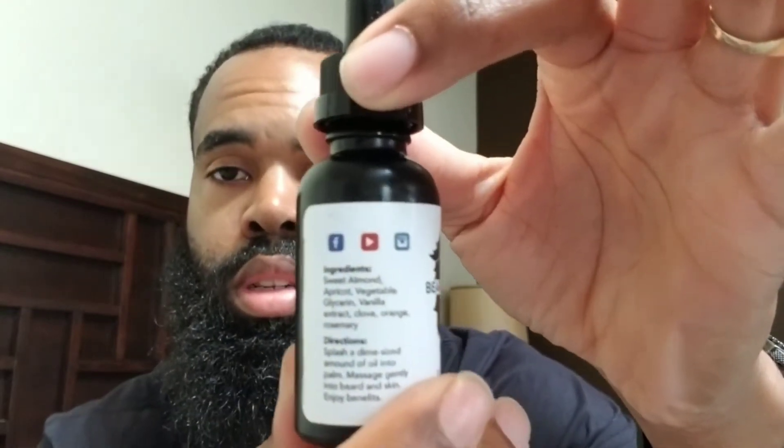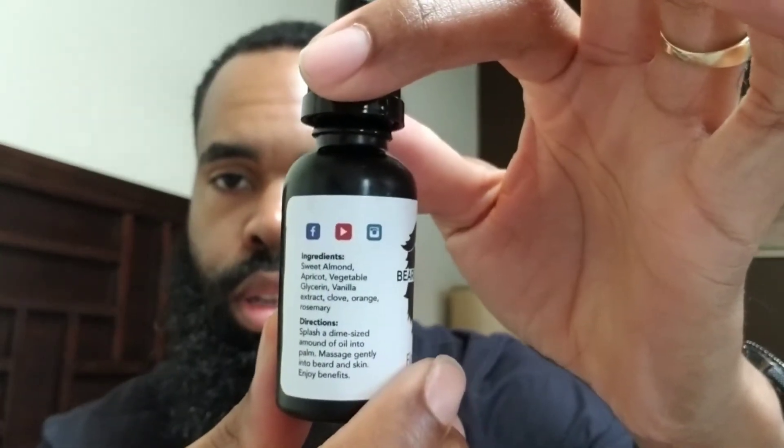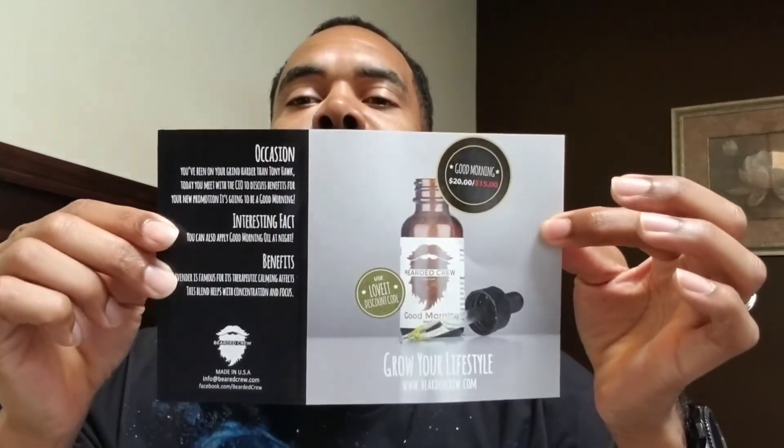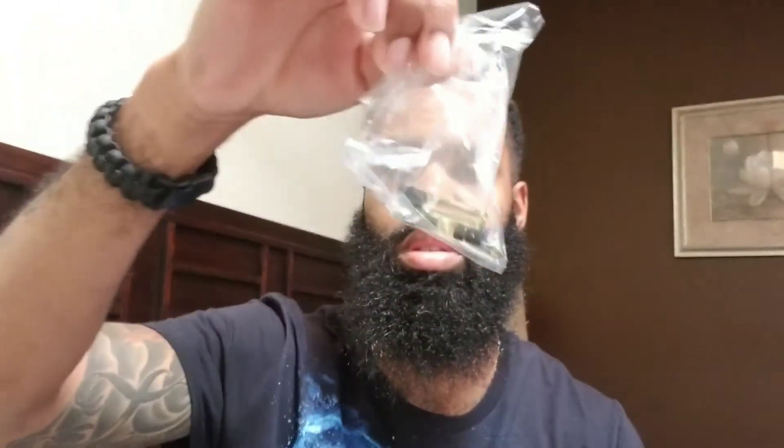They have all the social media outlets on here — Facebook, YouTube, and Instagram. We also got some cool stickers in here. There's a lot of cool stuff — I like the way they put this together. I also got three samples included.